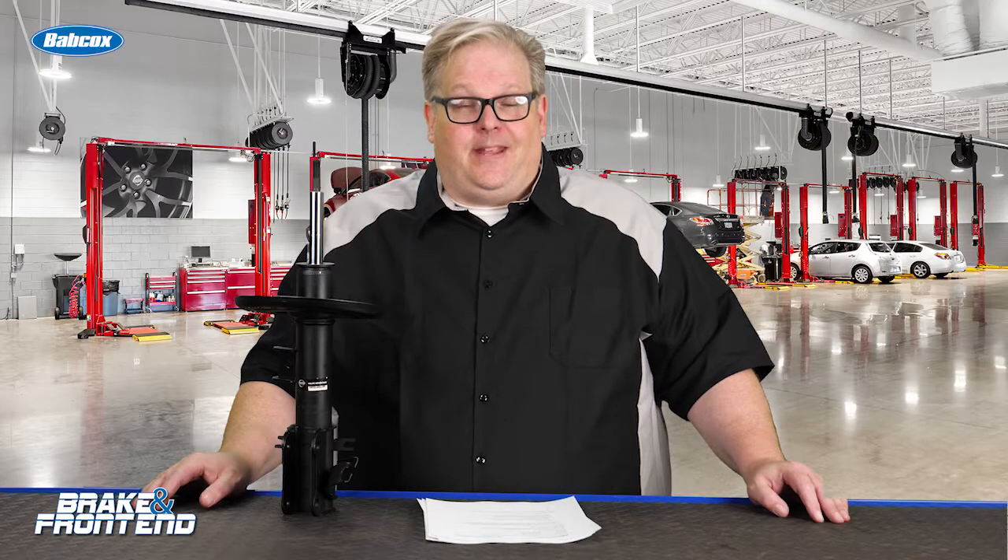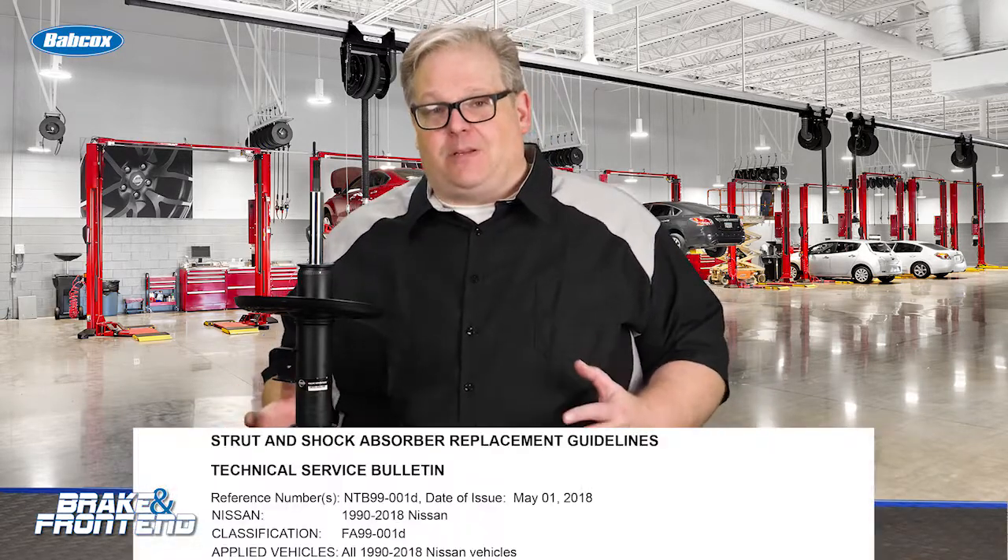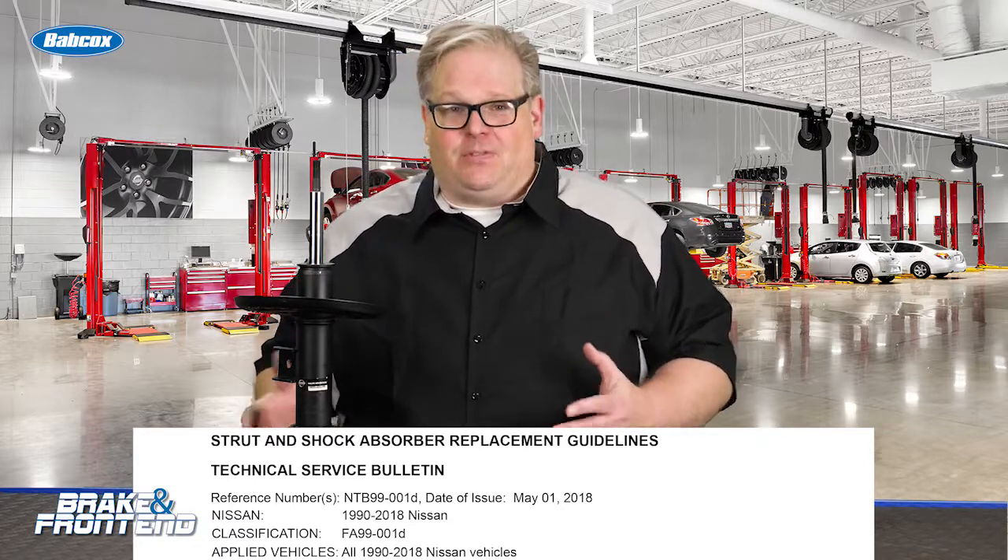Nissan TSB NTB 9901D discusses the guidelines to properly inspect a shock or strut for leaks, and it applies to most Nissan vehicles and just about every single vehicle on the road.